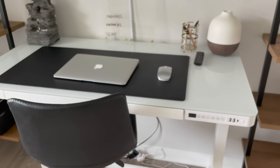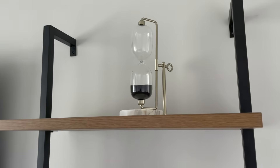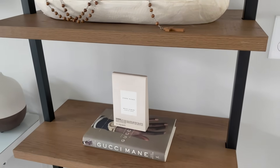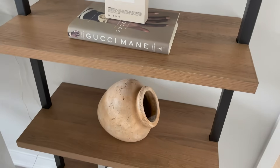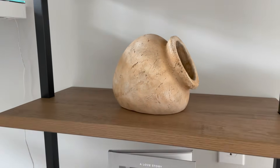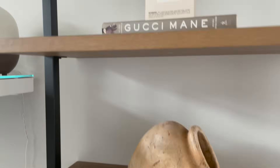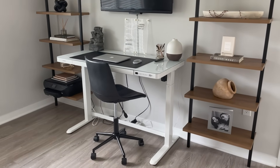My desk chair is from Home Goods — about $70, and you can extend it how far you want. On my other shelf I have an hourglass from Target, a tray from Ross, a rosary my mom gave me, a Gucci Mane book with a Zara Home scented card on top, a planter from Hobby Lobby — only $14 — and me and my boyfriend's little scrapbook of all our dates from 2019.